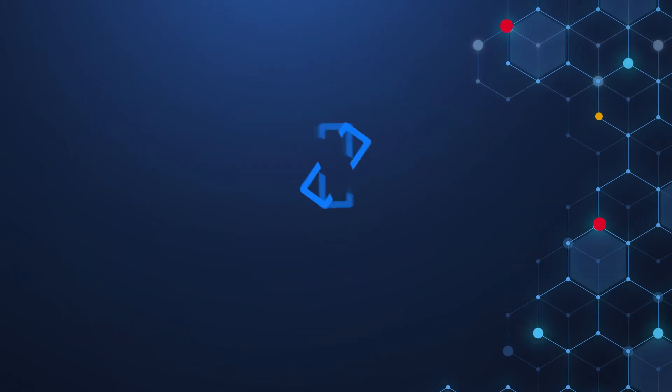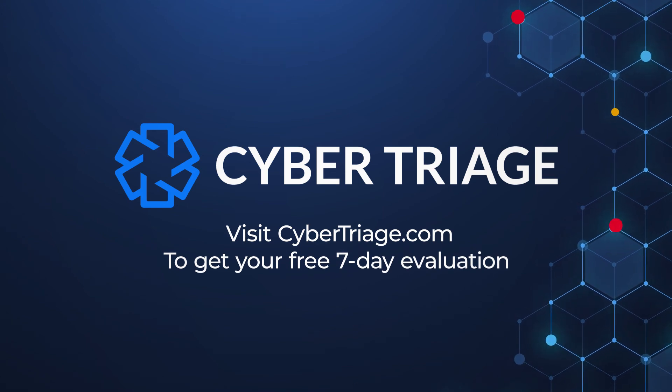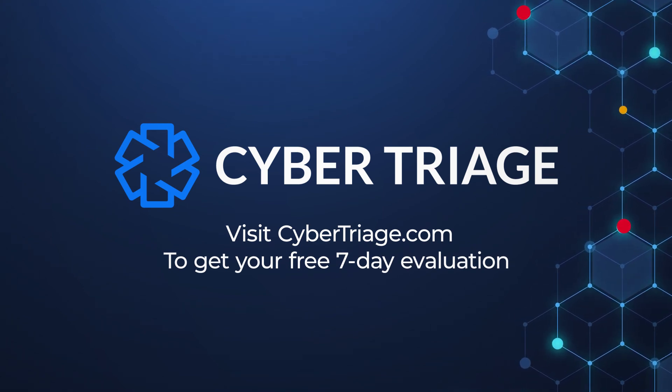If you want to make your investigations faster and more comprehensive, visit CyberTriage.com to get your free 7-day evaluation.